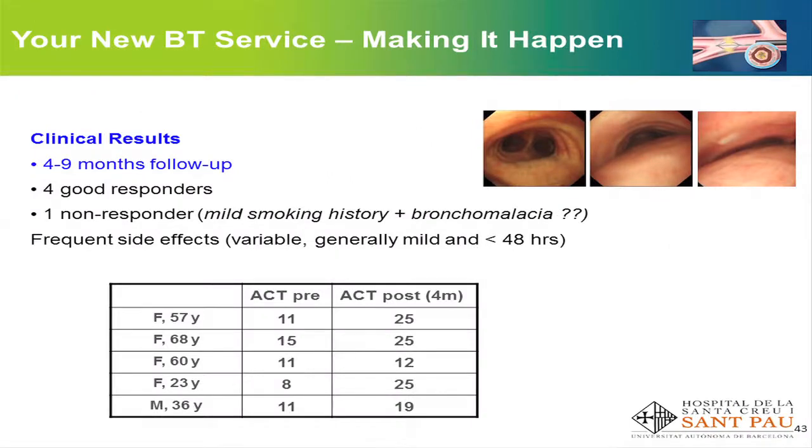This is a summary of our clinical results. After four to nine months of follow-up after completing our first patients, we have had four good responders and one non-responder. We don't know exactly why — the non-responder had a mild smoking history and was also a patient with bronchomalacia. We have seen frequent side effects, although they are generally mild and limited to the first day or couple of days, as the clinical trials have shown. On the table you can see the change in the asthma control test before and after thermoplasty — the third patient was the non-responder.